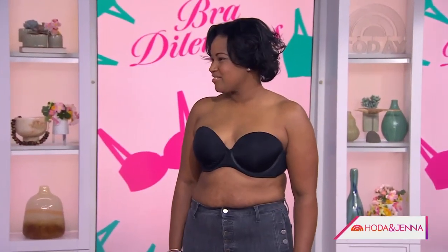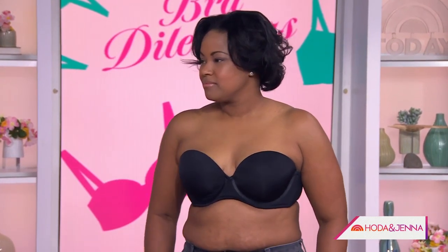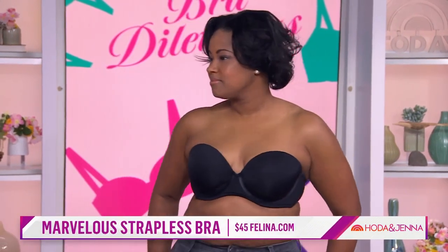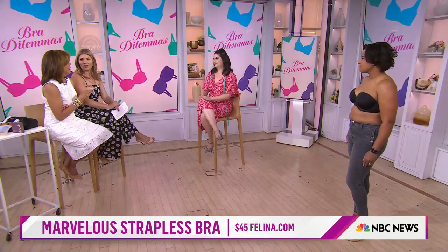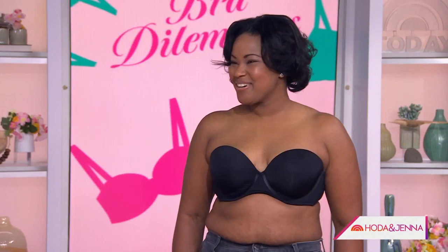A strapless bra can be elusive — everyone says they can never find one that works. Angela, how do you feel in this bra? This is from Paramore by Felina, and it has a stage and power mesh construction to stay up. The most important thing about any good fit is to actually wear the size and style that fits your body — you'll always feel more comfortable and confident. And we want to say thank you to our gorgeous models who stepped out wearing bras today.